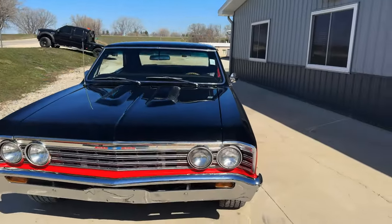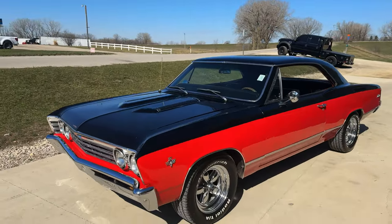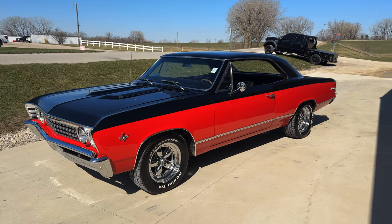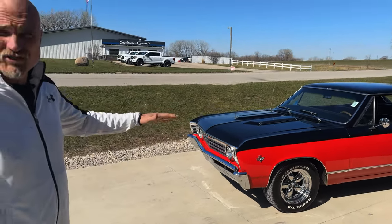What do you think of the color combination? I think it's pretty cool. It stands out — it's different than all the other Chevelles. The nice thing with this one, I just took undercarriage photos of it yesterday. The floors are rock solid — those are original floors on it.